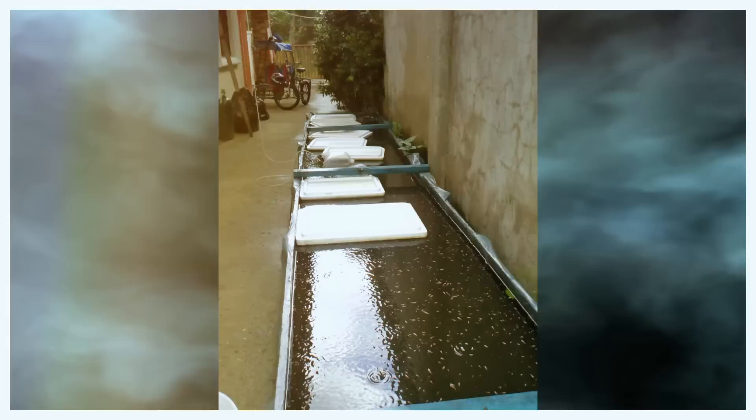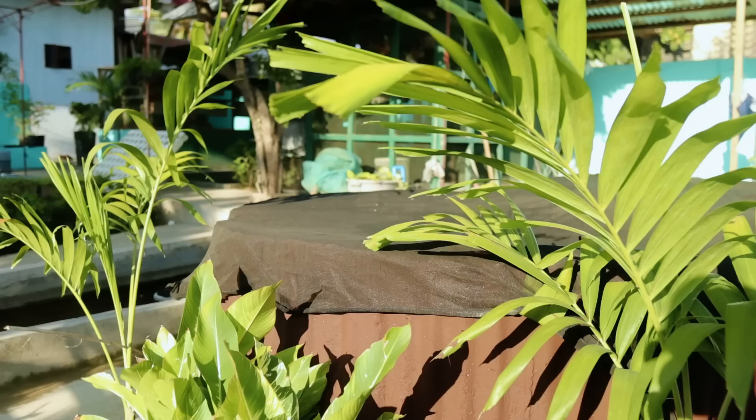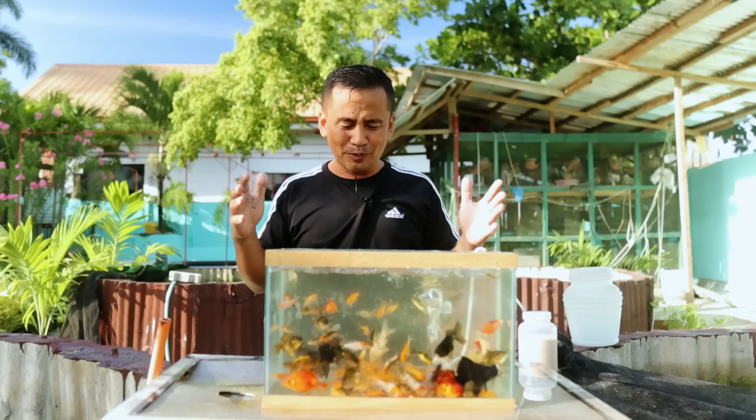I started with humble beginnings. I just had this wooden tank and used refrigerators in order to really breed our fish. Now we have these concrete tanks in a circular shape with a funnel-type flooring.